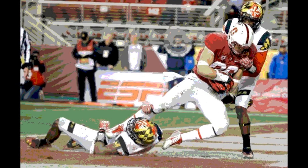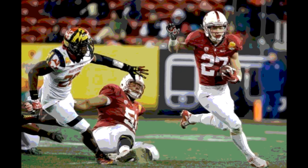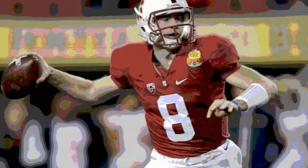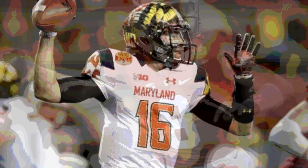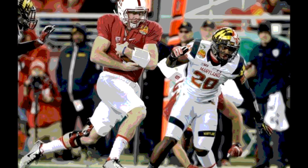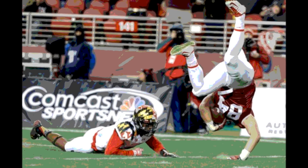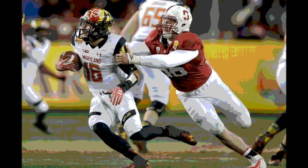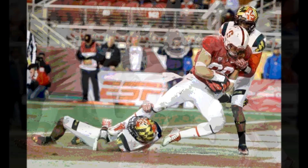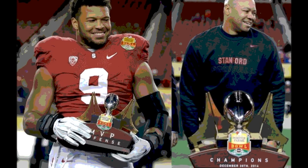Stanford improves to 8-5, Maryland to 7-6. Kevin Hogan finished 14 of 20 for 189 yards and 2 touchdowns, adding 7 carries for 50 yards rushing. C.J. Brown went 15 of 27 for 205 yards with an interception and a rushing touchdown, though he had negative 30 yards on 13 carries. Leading rusher was Christian McCaffrey with 7 carries for 57 yards. Raymond Wright had 8 carries for 49 yards. Austin Hooper led Stanford receivers with 5 receptions for 71 yards, while Stephan Diggs led all receivers with 10 catches for 138 yards. Stanford's Cardinal — notably, it's the Cardinal, named after a tree, not Cardinals — win the Foster Farms Bowl 45-21.